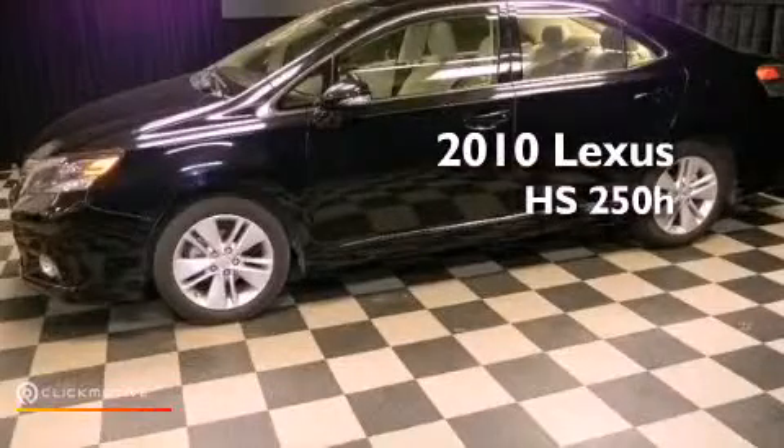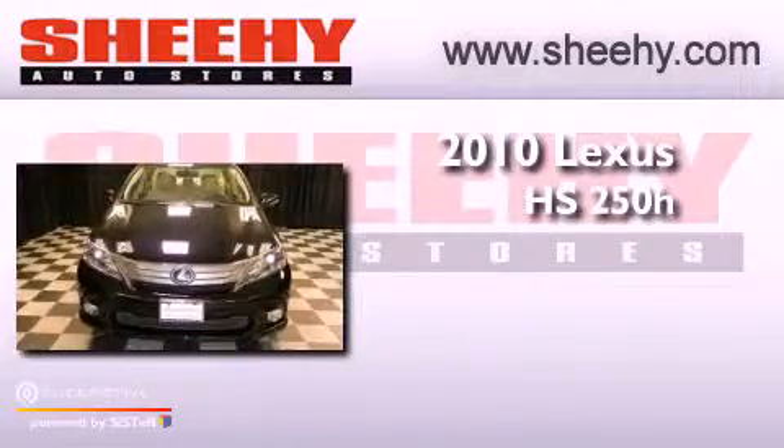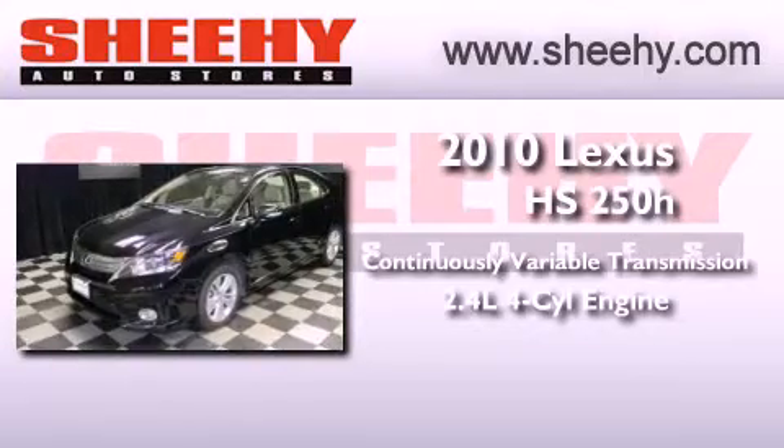This is a 2010 Lexus HS250. This four-door sedan has a continuously variable transmission and an inline four-cylinder engine.